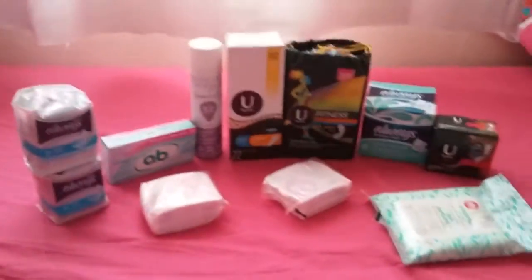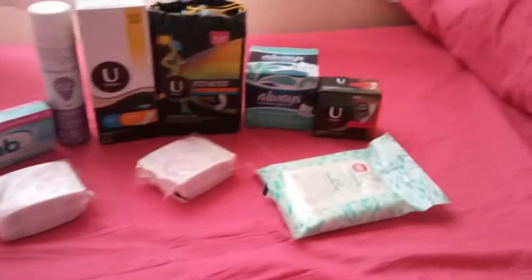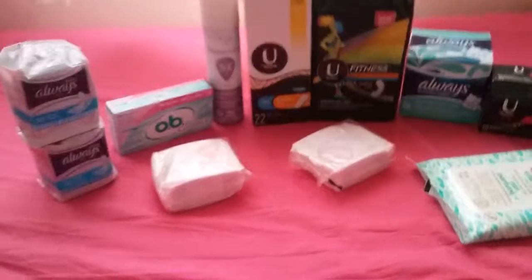And that was all I got for my period storage. I'll give you an overlook at everything. The other random thing I got was a fidget spinner. Thank you guys for watching — like and subscribe and see you guys next time!